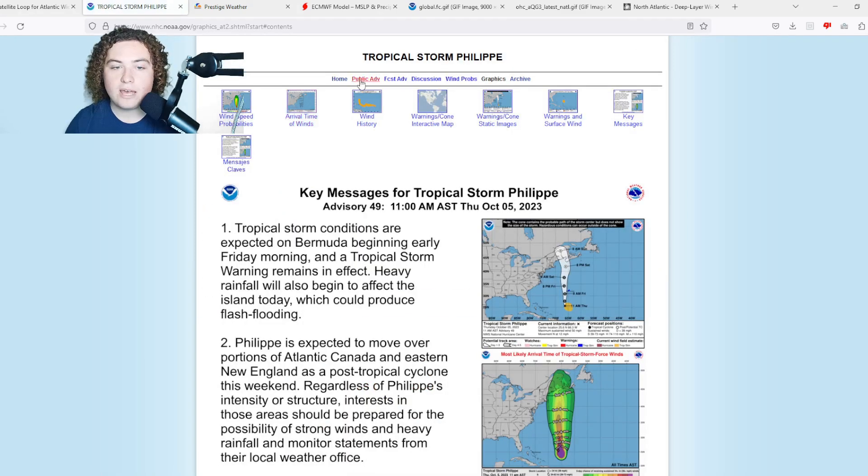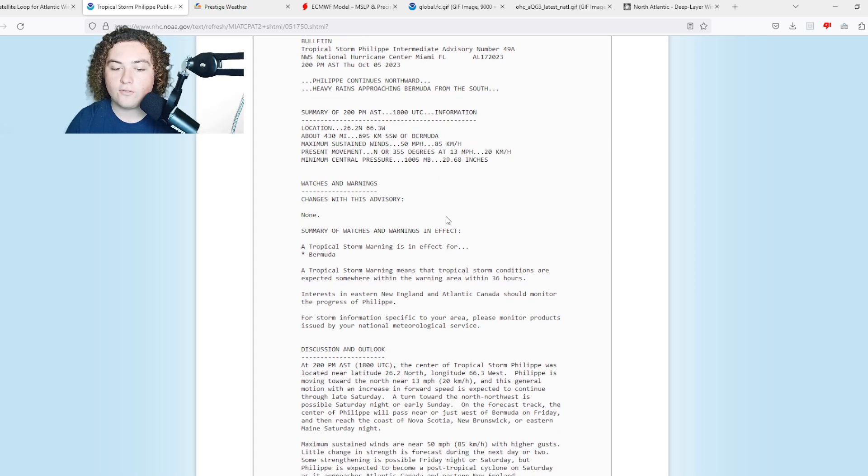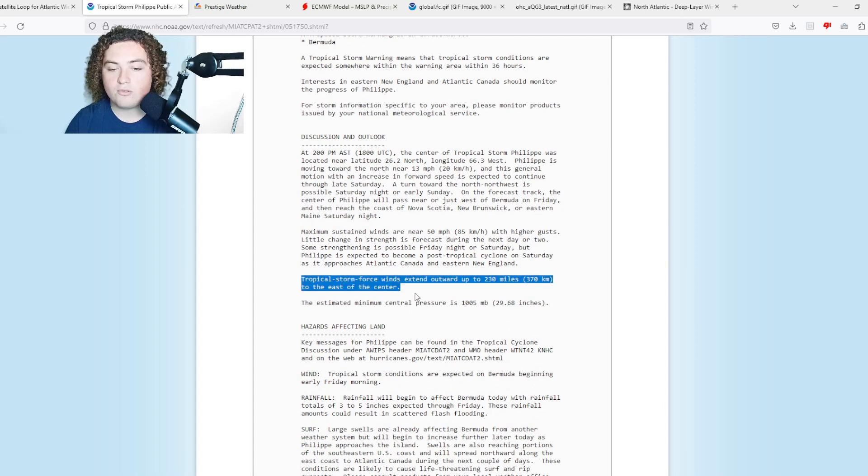Looking at the public advisory: Philippe is 430 miles off the coast of Bermuda at this time, moving at 350-355 degrees. Tropical storm force winds extend out 230 miles from the center.